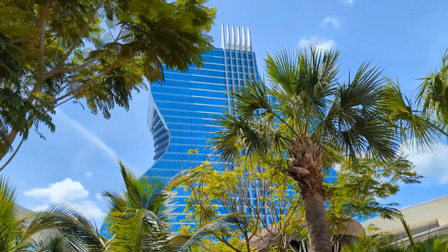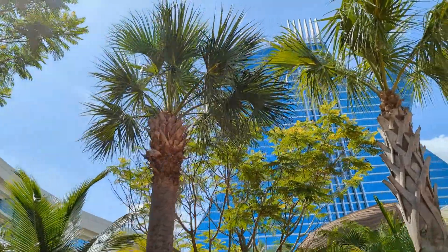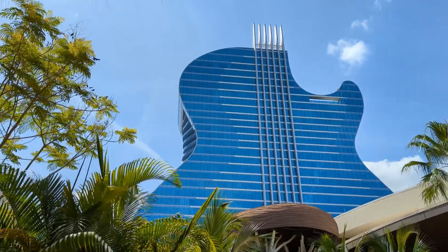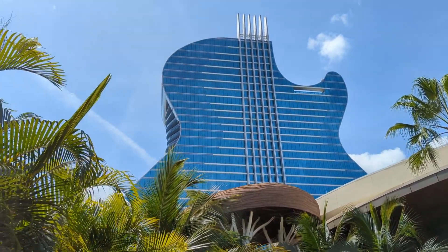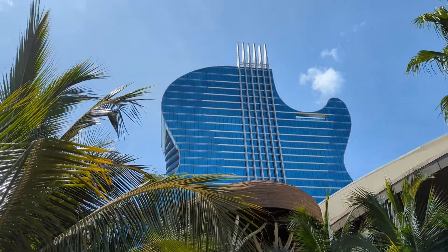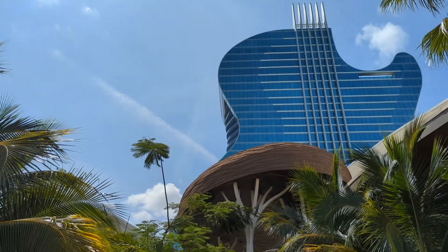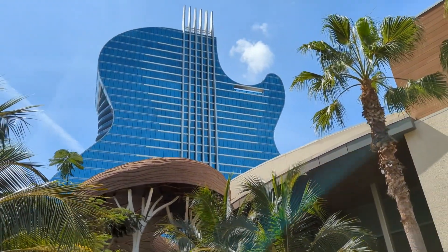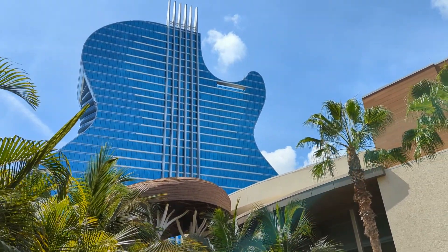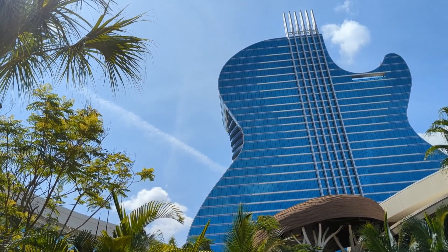The guitar hotel expansion finished in October 2019, opening just in time for the February 2020 Super Bowl held in Miami. This expansion cost 1.5 billion dollars — billion with a B. You now have over 600 luxury rooms and suites, costing anywhere from $529 per night. However, if you're AAA, military, or a Florida or Georgia resident, you can get a room from $476 per night.